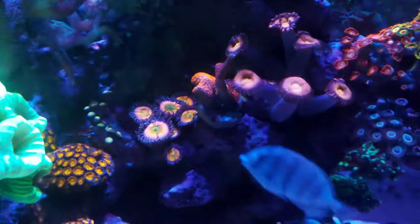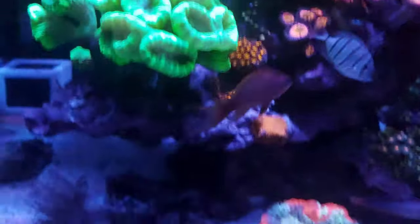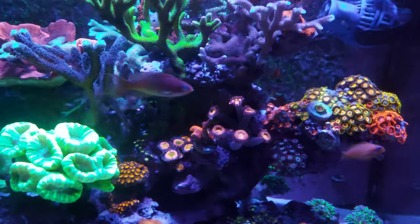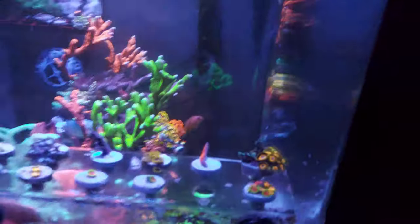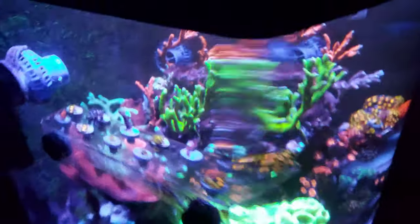Talking about that, this Bubblegum Digi over here — the same thing happened. My male Anthias swam into it the other night and actually bumped the top of it off. I put it onto a little frag, so I'm going to let that one settle and hopefully it grows out into another nice piece.